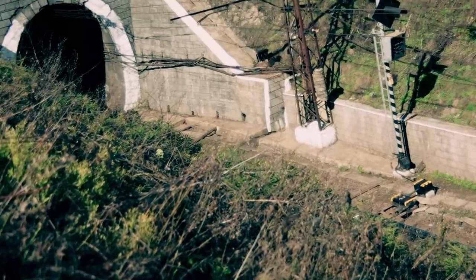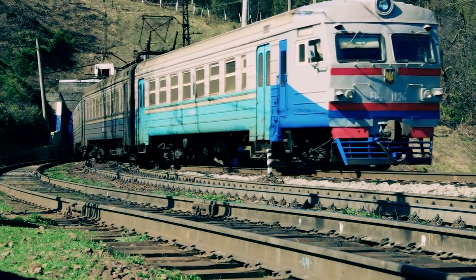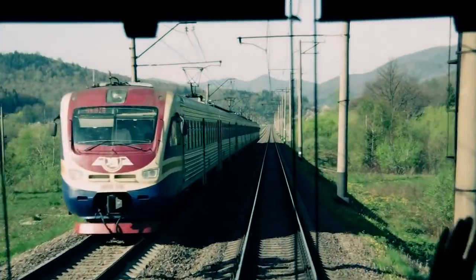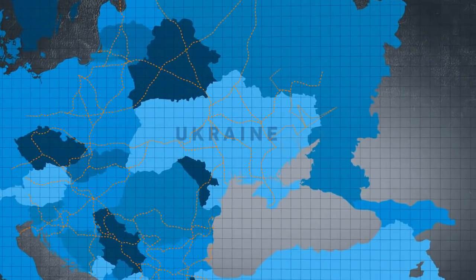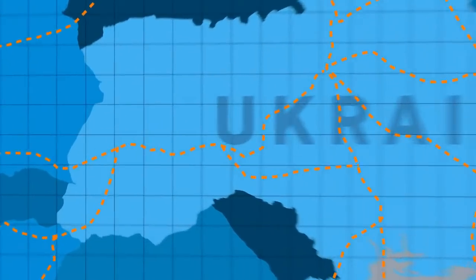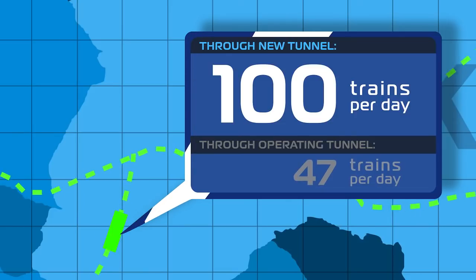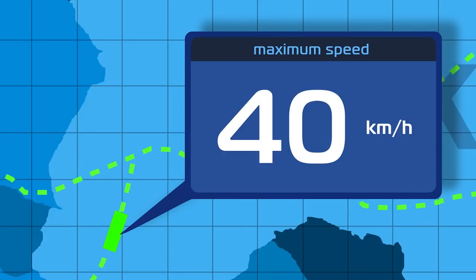The tunnel needed to be modernized to provide necessary speed and safety. Now plans of Ukrzaliznytsia are turning into reality after years of design work. The new line of the Berskin tunnel will enhance the volume of traffic several times. The capacity of the new double-track tunnel will increase significantly — about 100 trains per day instead of 47. Maximum train speed will increase from 40 to 60 km per hour.